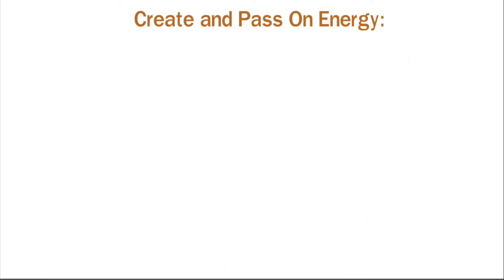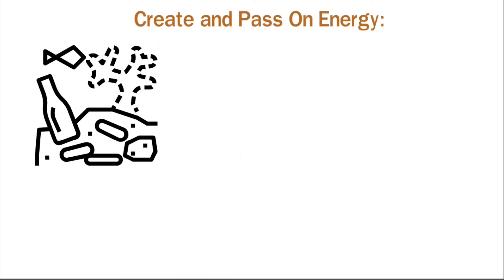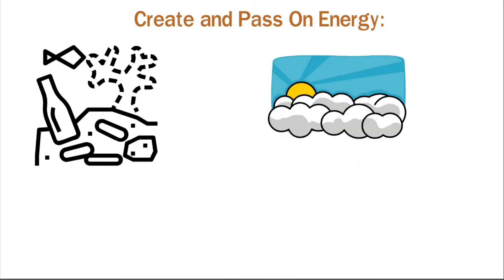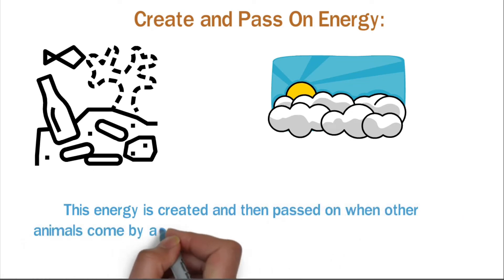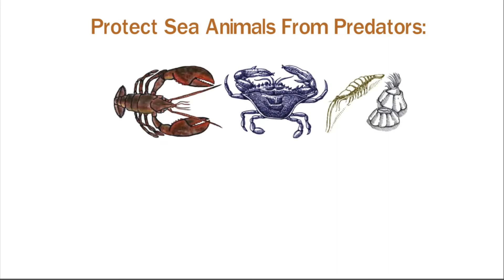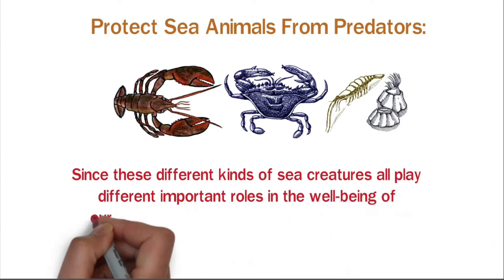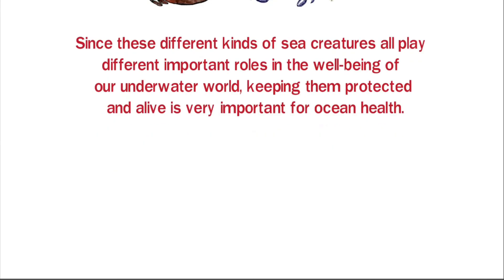Create and pass on energy: each type of life found in a coral reef interacts with one another and the environment. The starting point begins with the sun. When a coral reef and the sun interact, a series of energy transfers occur. This energy is created and then passed on when other animals come by and eat the plants or creatures found on reefs. Protect sea animals from predators: shrimps, crabs, and lobsters all find safety from predators in the cracks and dips of a coral reef. Since these sea creatures all play different important roles in the well-being of our underwater world, keeping them protected and alive is very important for ocean health.